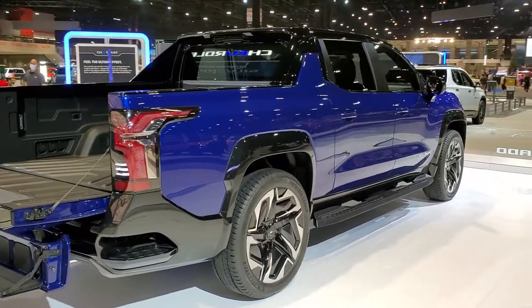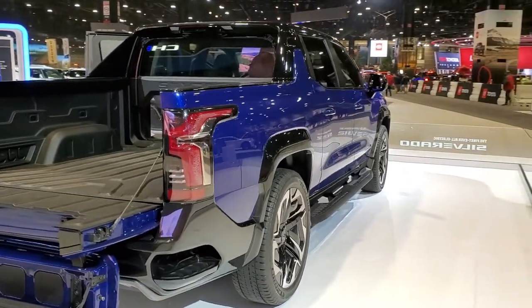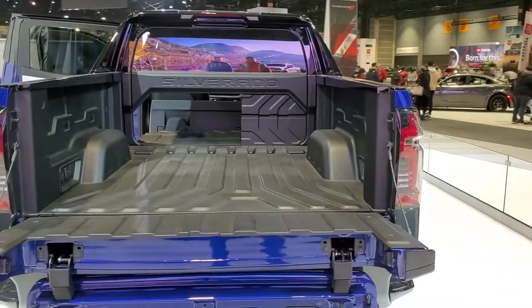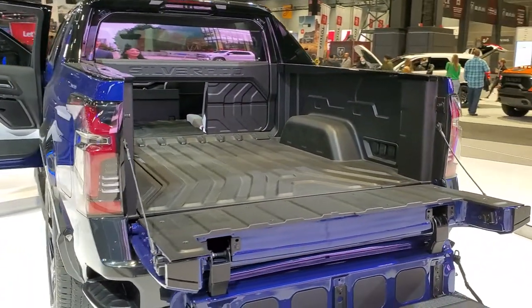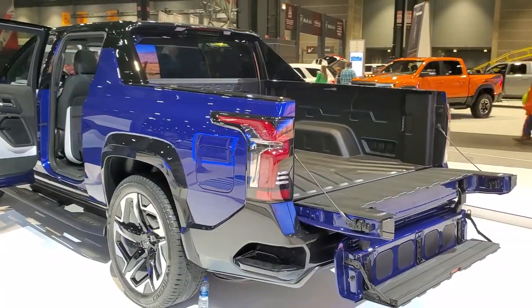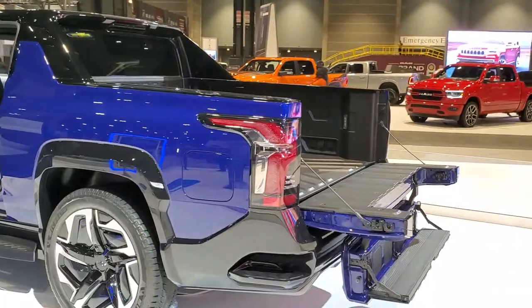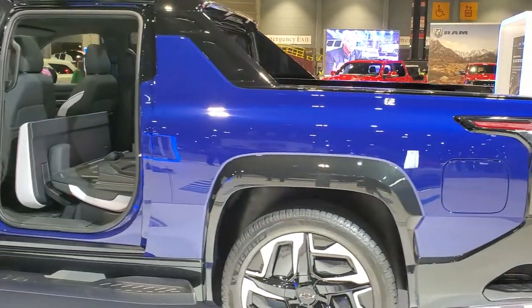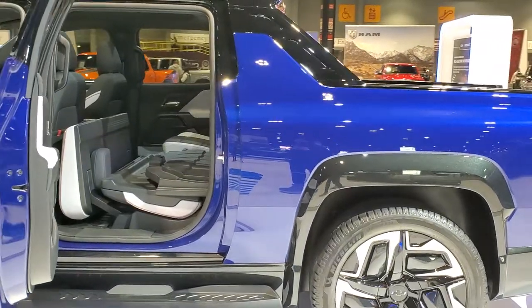No, it's not an Avalanche, but it's about the closest thing that you can get to an Avalanche new. It's got that back that goes down just like the old Avalanches did, and it's kind of got that built-in racer back to it. Doesn't have the side box storage, but this is the all-electric Chevy Silverado.